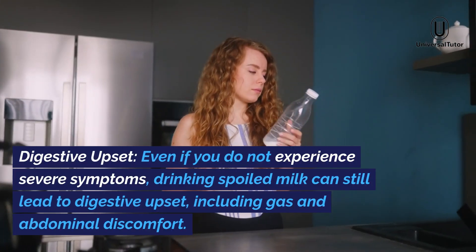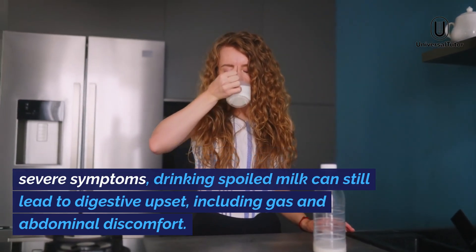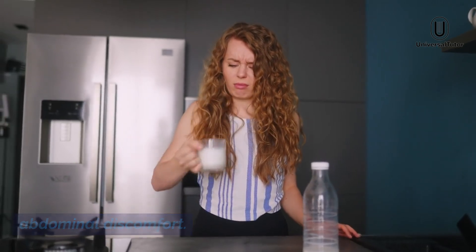Digestive upset. Even if you do not experience severe symptoms, drinking spoiled milk can still lead to digestive upset, including gas and abdominal discomfort.